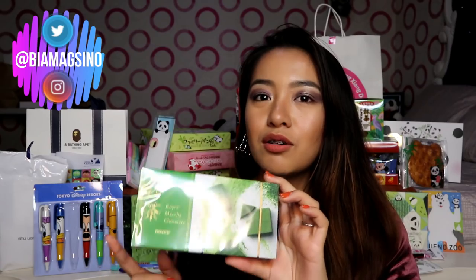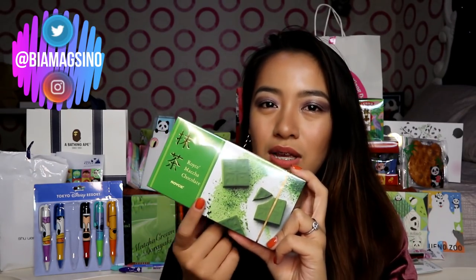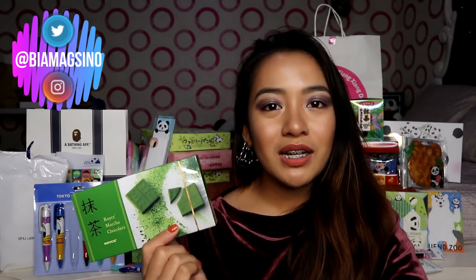I'm not sure if meron silang yung exact na ito. Kasi nung last time na pumunta kami sa Okada, wala na silang matcha — as in ubos na.